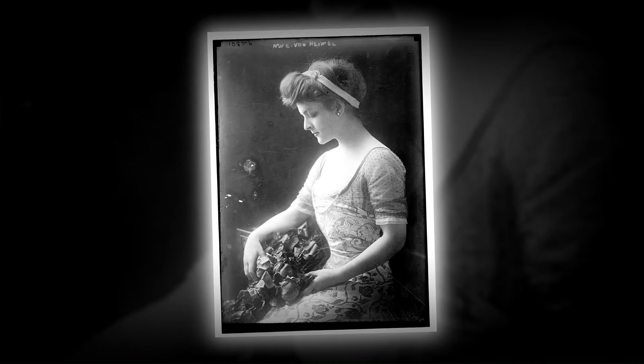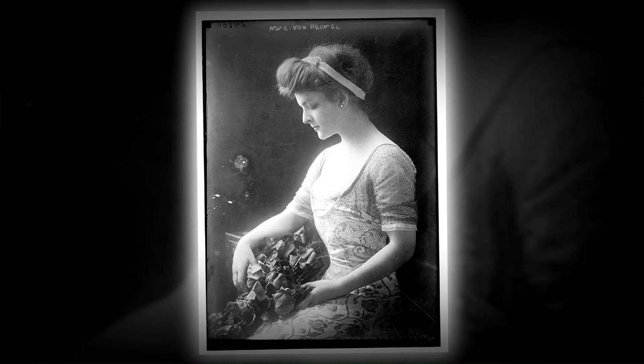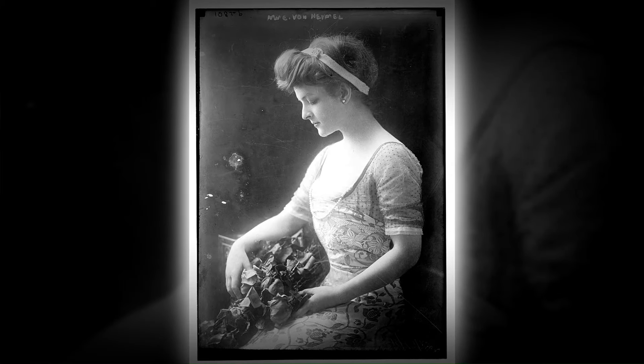A youthful woman stepped into the photographer's studio, seeking to capture a lasting image before embarking on her journey to university in 1910.